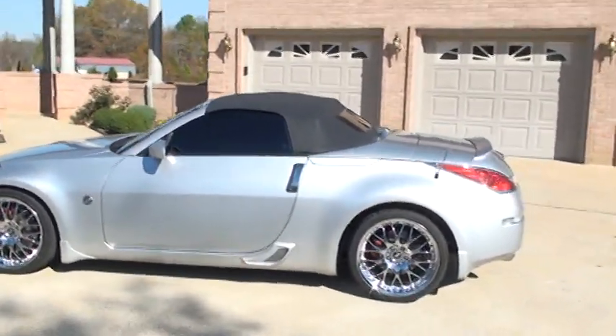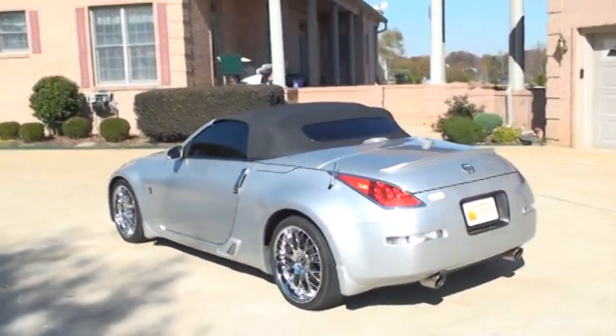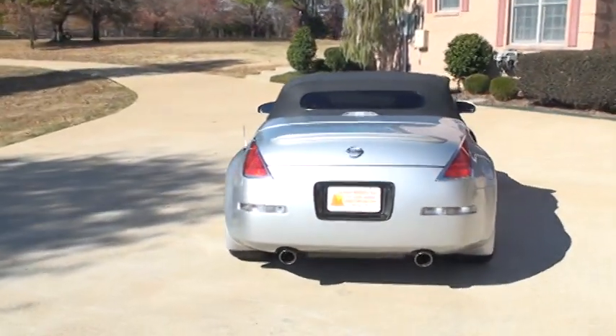It's only got 57,000 miles. It's got a clean Carfax. It's a southern car, non-smoker.